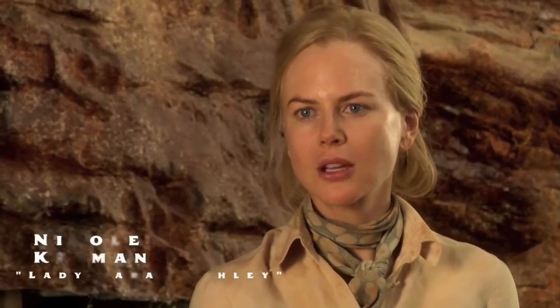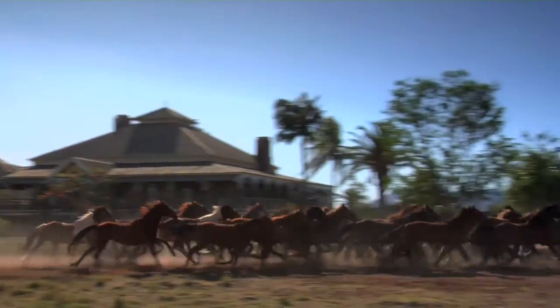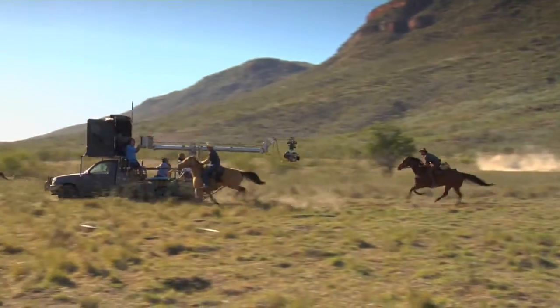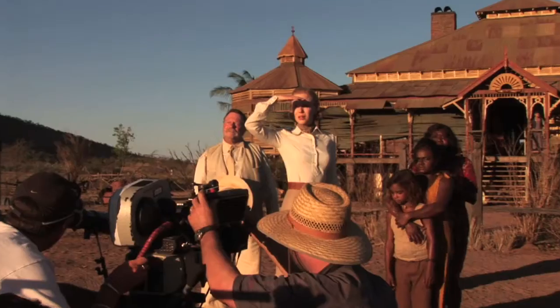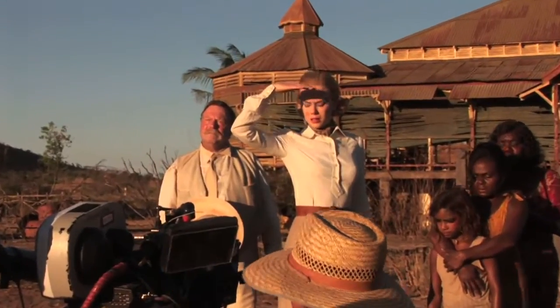Baz shoots a lot of the wides and the big, majestic shots on location, and because of the limited amount of time and the amount of work that goes into creating those epic moments, we then come back because we're not being controlled by the environment and light — we're able to control it more in a studio situation.